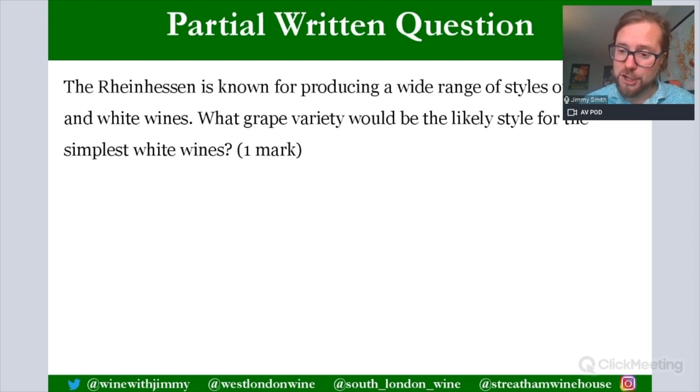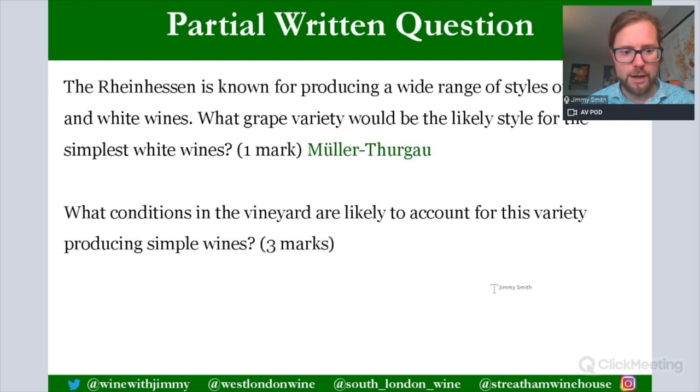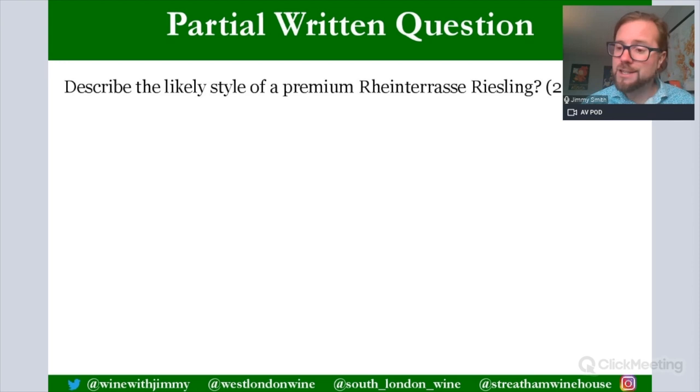That completes the theory for this session, covering all of Germany across the three presentations. Now for some practice questions. The Rheinhessen produces a wide range of styles of both reds and whites. The grape variety most likely to produce the simplest white wines in this high-volume area is Müller-Thurgau - simpler, more delicate, with lesser acidity. In the vineyard, Müller-Thurgau produces simpler wines because it is an earlier ripening variety than Riesling, lacking concentration, acidity, aromatics, and age-ability. Higher yields and younger vines also contribute.